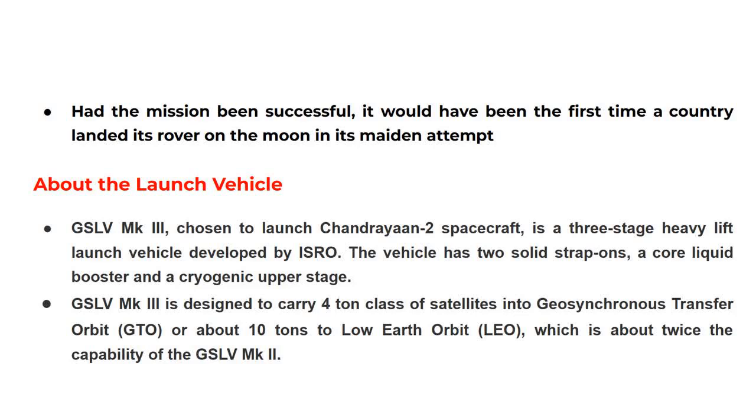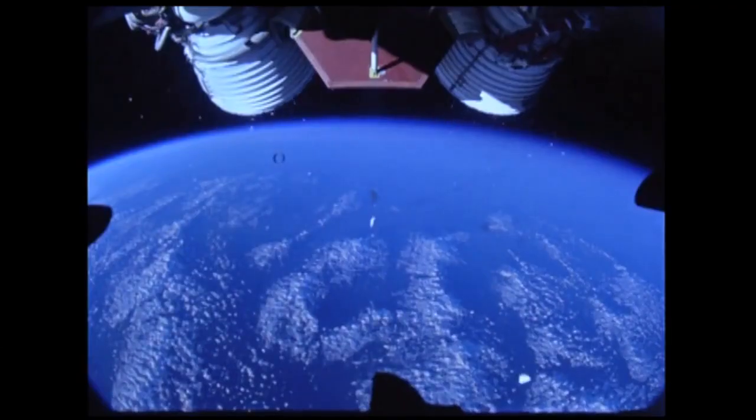GSLV MK3 is designed to carry a four-tonne class of satellites into Geosynchronous Transfer Orbit (GTO), or about 10 tonnes to Low Earth Orbit (LEO), which is about twice the capability of the GSLV MK2.